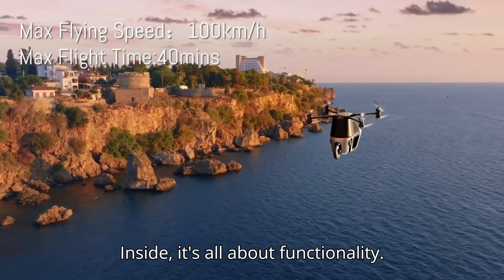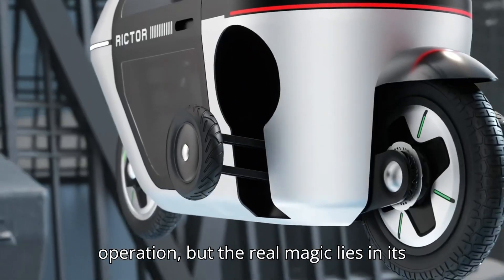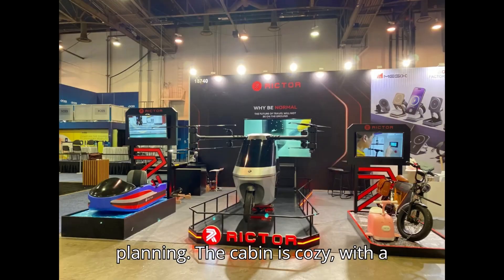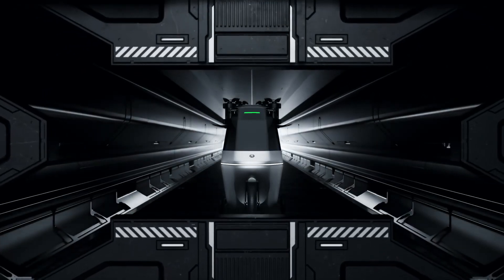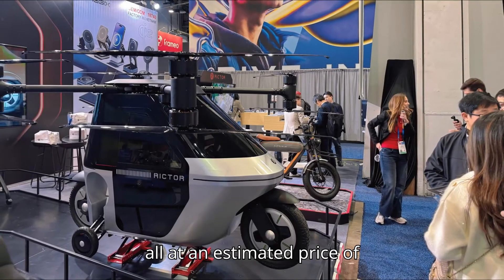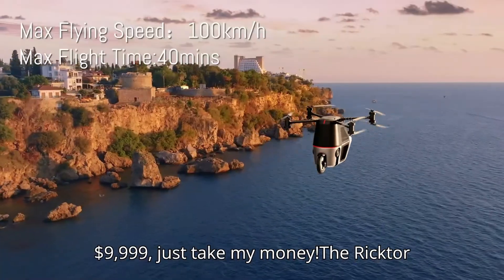Constructed from carbon fiber composite and aerospace-grade aluminum, the X1 ensures durability and lightness. Safety features include a triple-redundant flight control system, emergency parachute, and automated route planning. It also comes with a 50-kilowatt onboard DC charging station and offers manual control options like joystick operation, making it versatile for both commuting and recreational use.